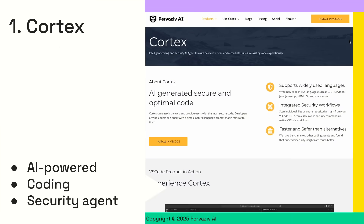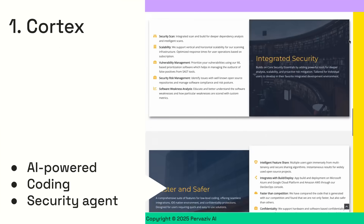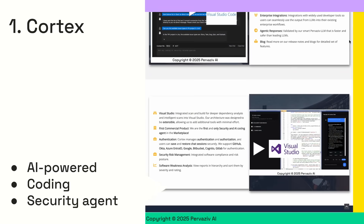First up is Cortex, our AI-powered coding and security agent, ready to assist you with development and remediations. You can install Cortex in VS Code and Visual Studio.